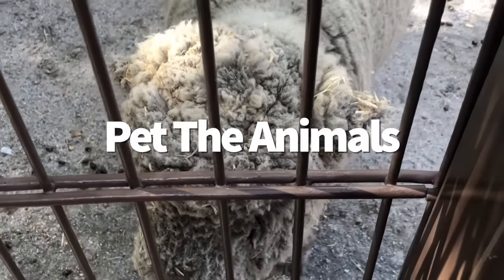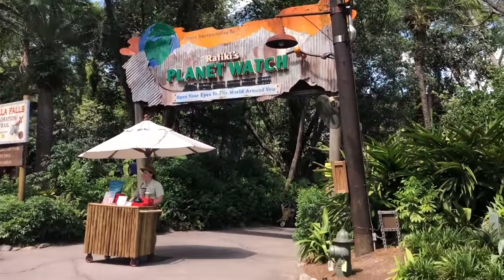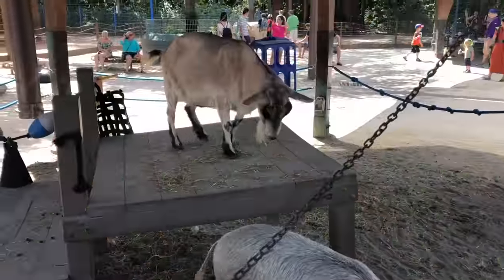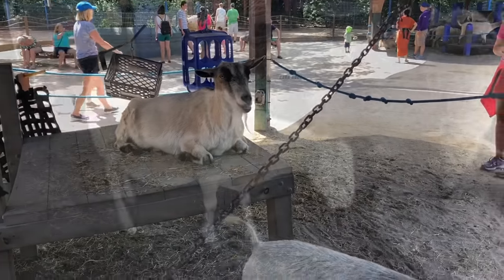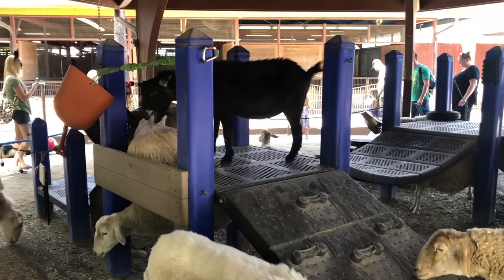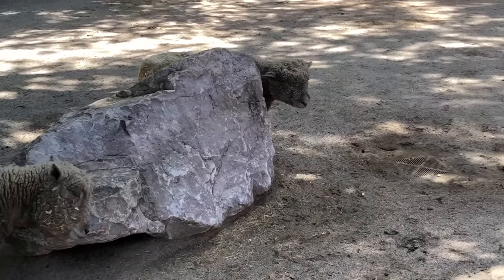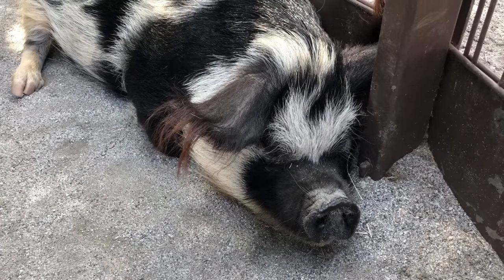Make sure to pet the animals in Animal Kingdom. Just outside the Conservation Station at Rafiki's Planet Watch, you'll find the Affection Section — fancy Animal Kingdom talk for a petting zoo. You can give pets and scritches to goats, sheep, cows, and even a movie star pig. Charlotte the pig, who tends to lounge around the Affection Section, was the pig Disney animators studied while creating the character Pua for the movie Moana. She doesn't sign autographs, though.